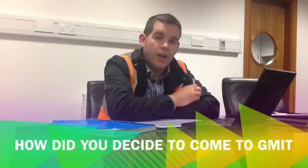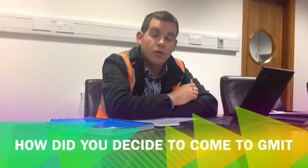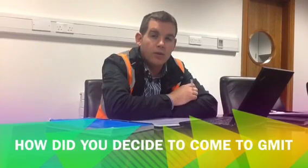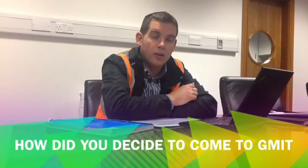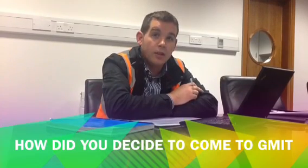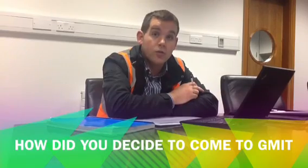I originally trained as an electrician here in GMIT back in 2002, and after I qualified I decided I wanted a bit more learning. I heard of the new energy engineering program that GMIT were offering and I was eligible to get direct entry into year two of the program.